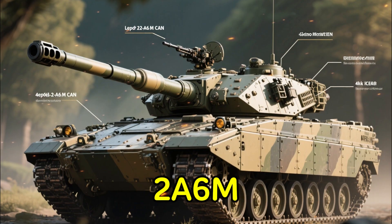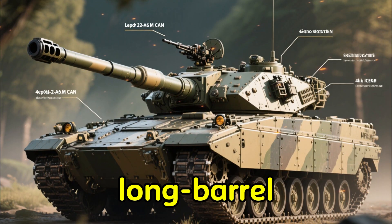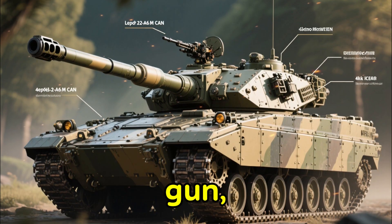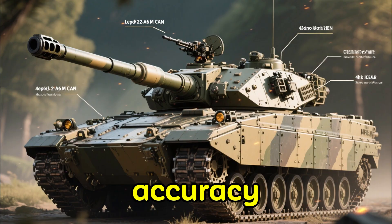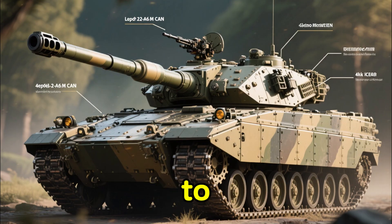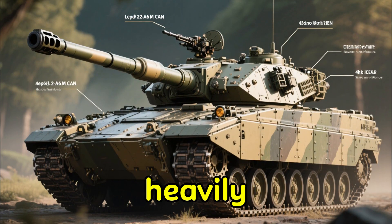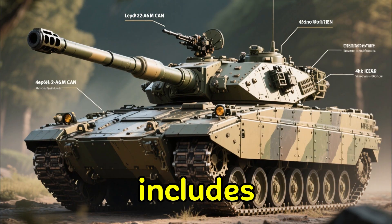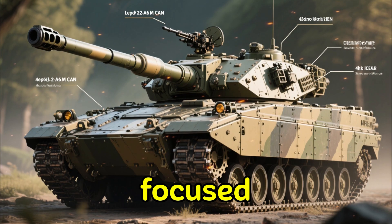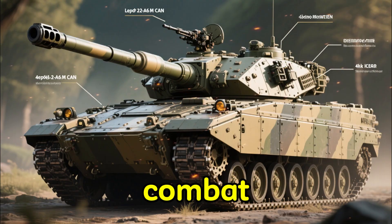The Leopard 2A6M CAN stands as Canada's most advanced tank. It features a long-barrel Rheinmetall 120mm L55 smoothbore gun, giving it improved accuracy and penetration over earlier models. The 'M' in its name refers to mine protection, and this is where Canada invested heavily. The A6M CAN includes reinforced belly armor, blast-resistant seating, and a redesigned escape hatch focused on protecting crews from the most common threats encountered during modern combat operations.